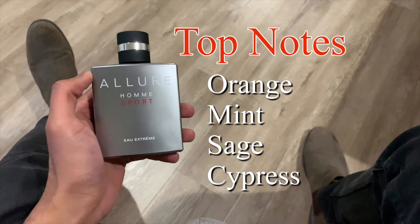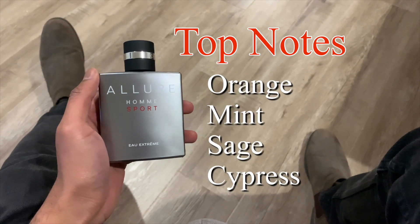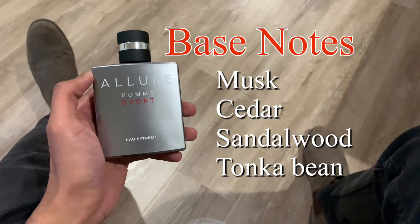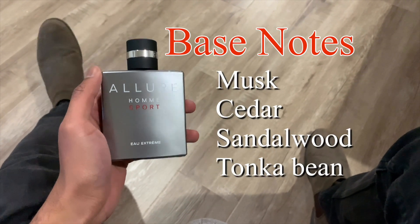In terms of projection, for the first 1 to 2 hours after spraying it projects about 2 to 3 feet — very noticeable. You can definitely tell someone is wearing a perfume. The top notes are orange, mint, sage, and cypress. The mid notes are black pepper. The base notes are musk, cedar, sandalwood, and tonka bean.